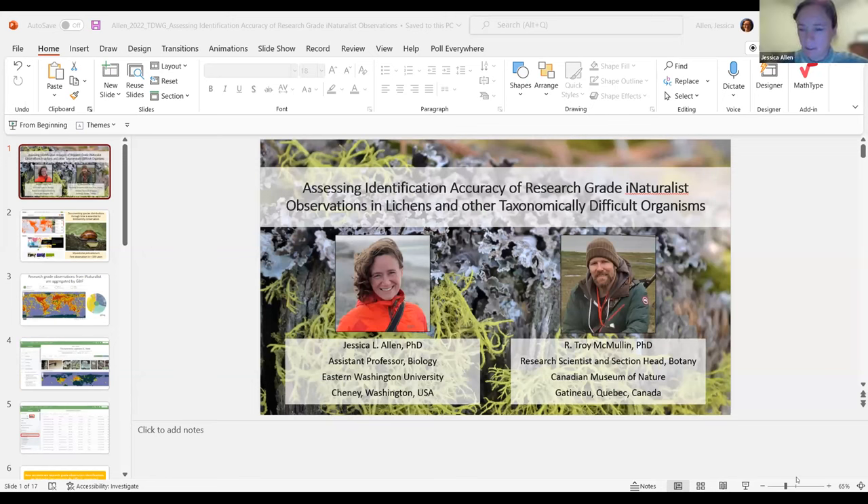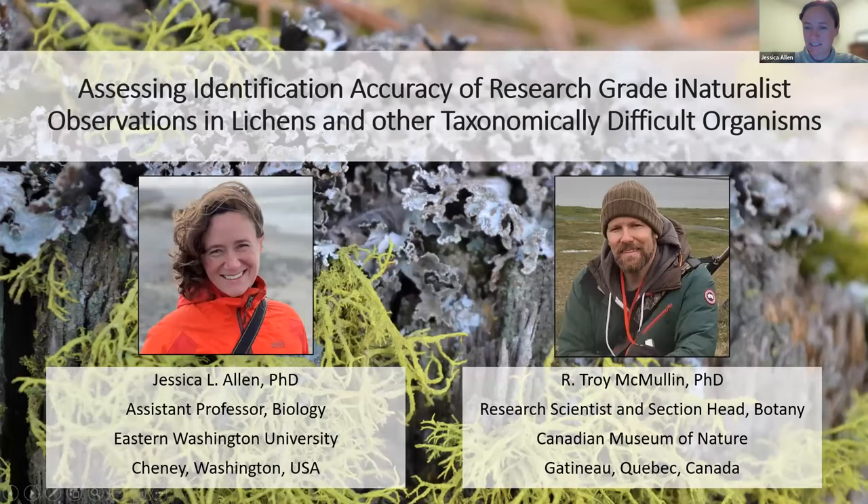Hi, thank you Rob, and thank you so much for inviting me to the symposium. I've learned a lot already from all the presenters here. I worked on this project with Troy McMullen, a scientist at the Canadian Museum of Nature — we're both lichenologists, and you'll quickly see why we were motivated to take on this project.